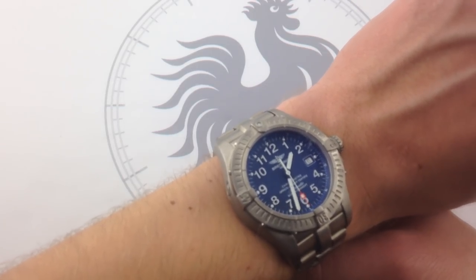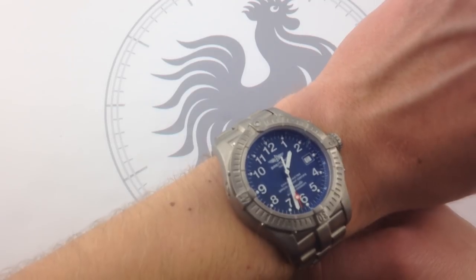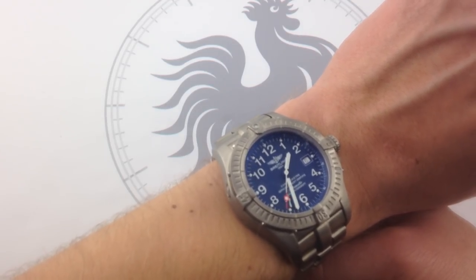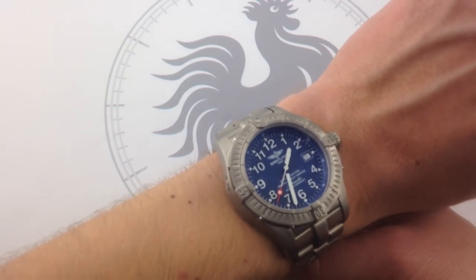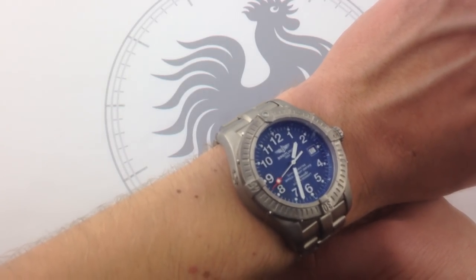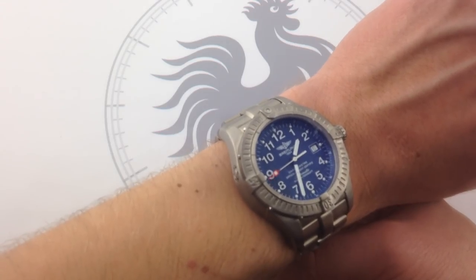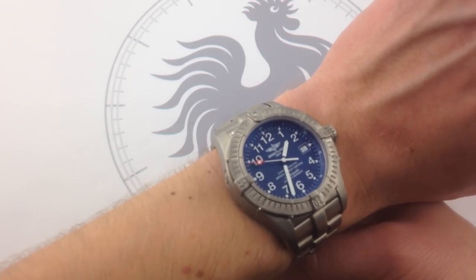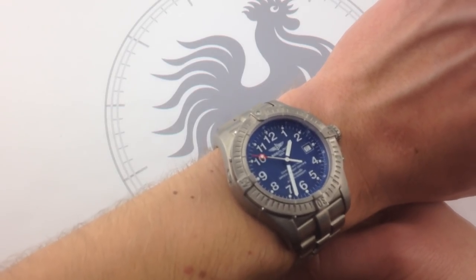What this dial is, is phenomenally functional. I can read every calibration from the zero-to-a-hundred chapter ring to all 12 Arabic numerals. I can read the date, the hands are standout, and the seconds hand with the luminous tip and the red shock — they all jump out. The watch is highly visible at night too, with beautiful lume that makes it a treat to use in the dark.